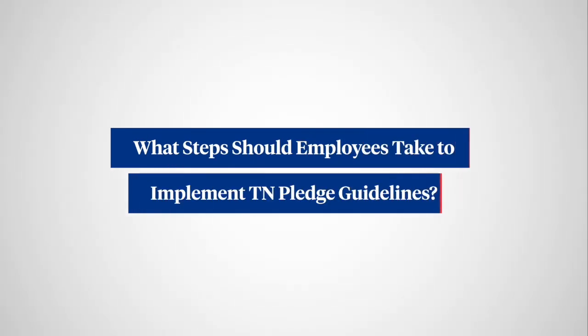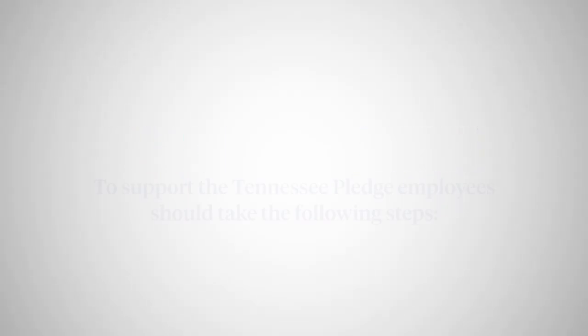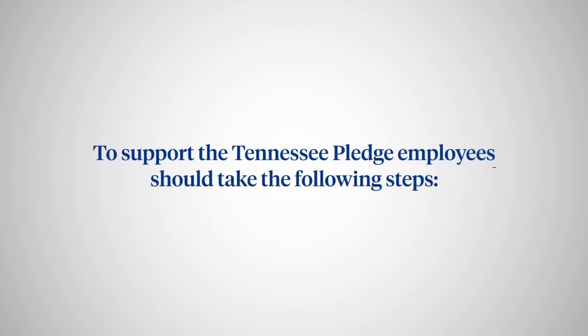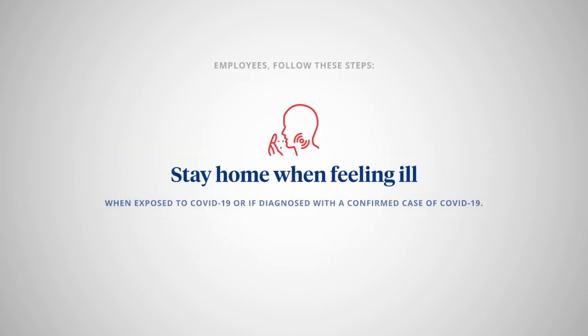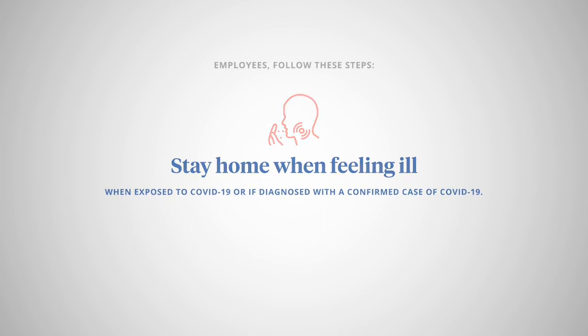What steps should employees take to implement Tennessee Pledge guidelines? To support the Tennessee Pledge, employees should take the following steps: stay home when feeling ill, when exposed to COVID-19, or if diagnosed with a confirmed case of COVID-19.